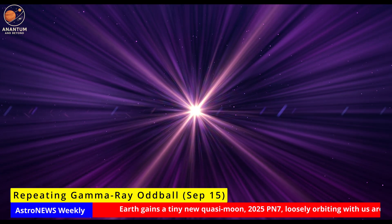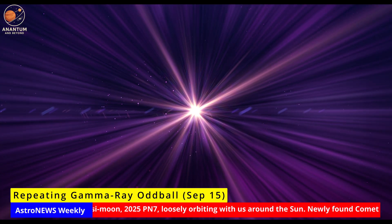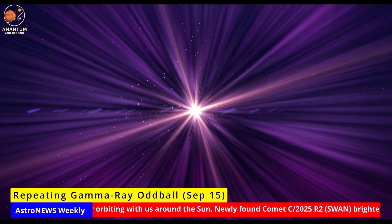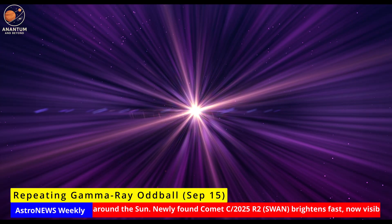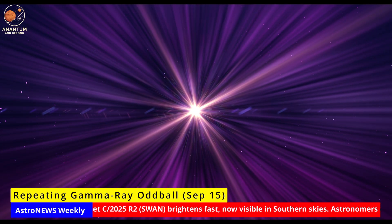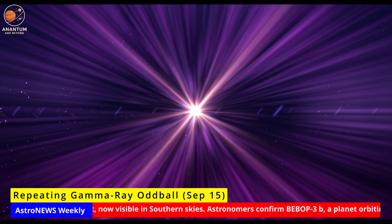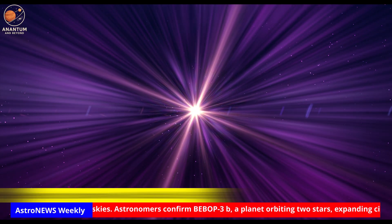Why does it matter? If confirmed, this would represent an entirely new class of high-energy explosions, forcing scientists to rethink the family tree of cosmic transients. Next, astronomers are preparing rapid response programs to catch future bursts across multiple wavelengths, hoping to finally pin down what powers this oddball in the high-energy universe.